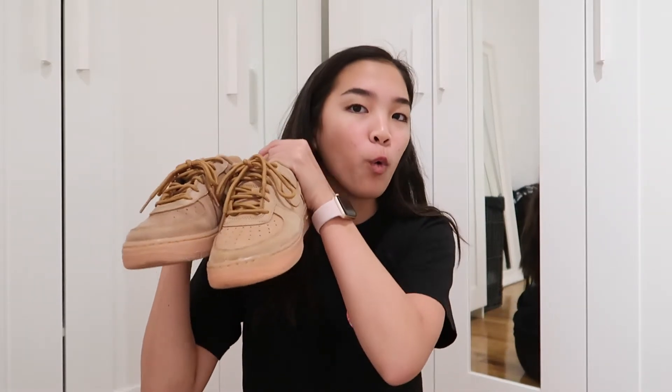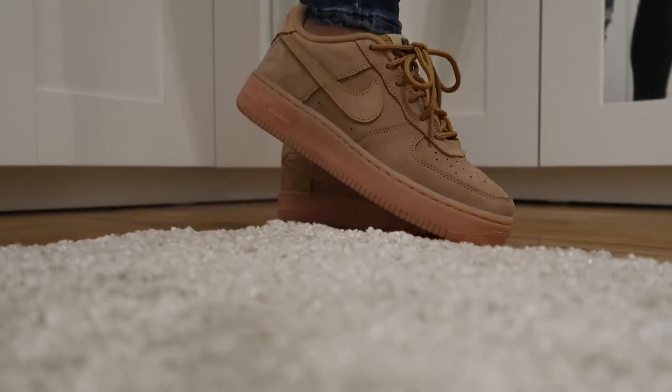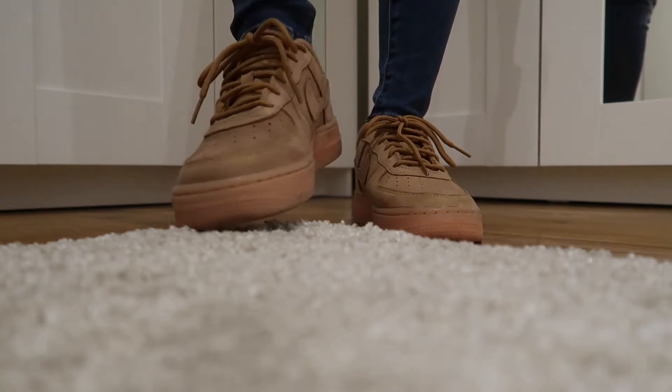I hit up Shoe Palace because Foot Locker didn't have my size, and I got wheat Air Force Ones. I got the low ones — I'm not a huge fan of high-top shoes. I love these, they're so sick. They're perfect for the winter. I've been getting mixed opinions — some people say they're just Air Forces trying to be Timberlands, but some people think they're cool. I think they're really cool and a bit different because all my other shoes are white and black.